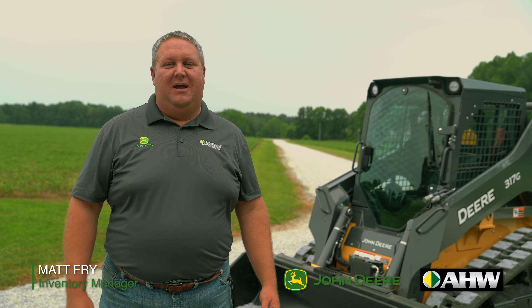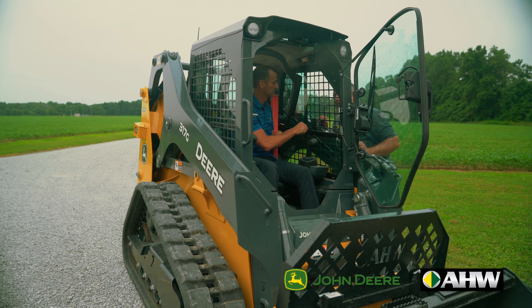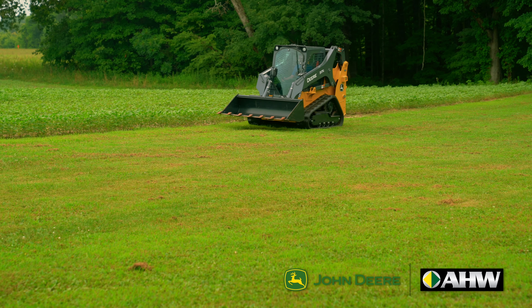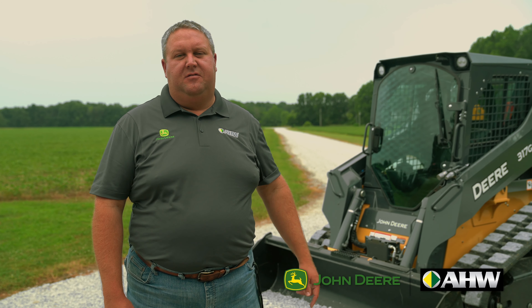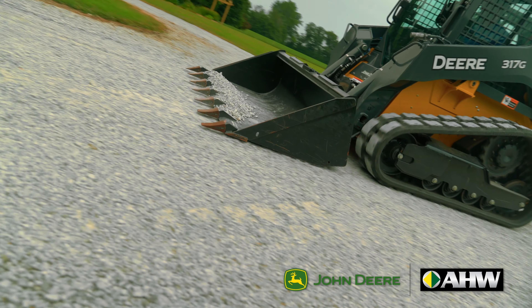Hey, this is Matt Frey with AHW New Inventory Manager down here in Farmersburg, Indiana, delivering a new 317G compact track loader to a customer. The customer is going to do a little dirt work, take care of some gravel at his property and then through some businesses that he's got. The 317G is the smallest compact track loader we make right now, but it's also one of the most powerful in its class.